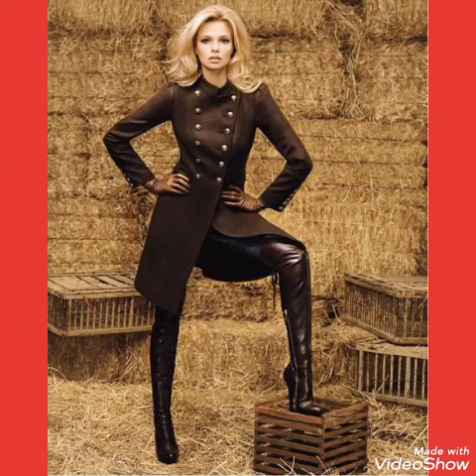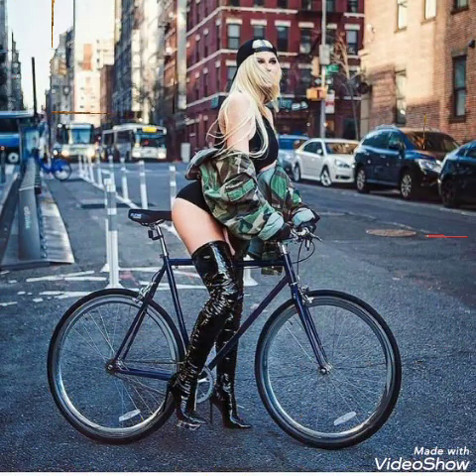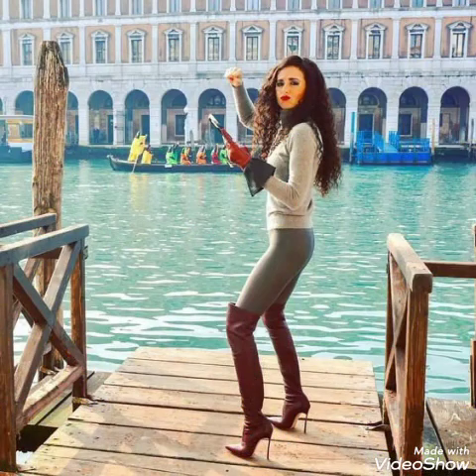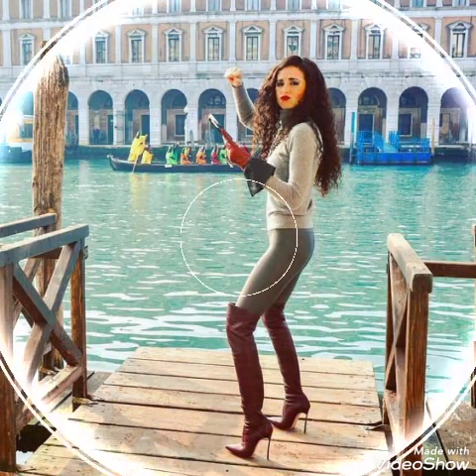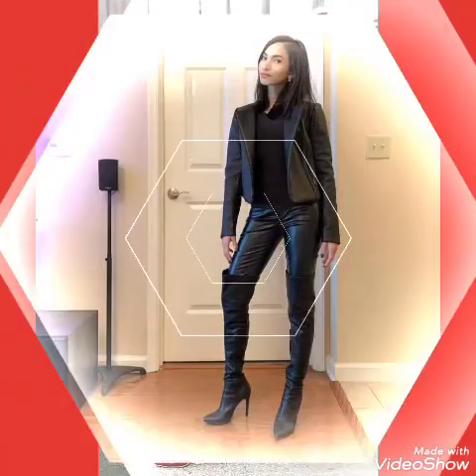Friends, if you want to buy these very beautiful, stylish and trendy collections of leather lace over-knee thigh high heels long boots outfits, then I will tell you the websites from where you can buy them online. You can buy these from amazon.com, ebay.com and aliexpress.com.